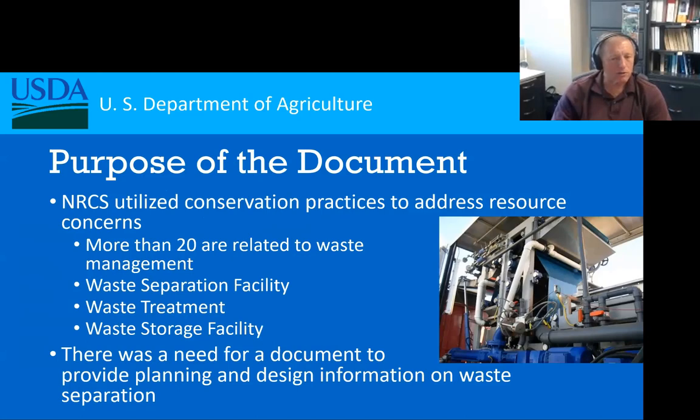Within the Natural Resources Conservation Service, we have what we call conservation practices, and we use those practices to address resource concerns. For livestock operations — waste management, manure management, nutrient management — we have more than 20 of these practice standards. Because of that number, we need good reference documents linked to those standards so we can give quality products to our landowners. One of those standards is what we call the waste separation facility.